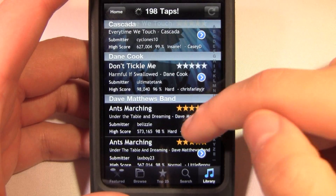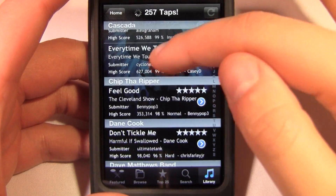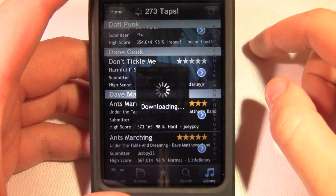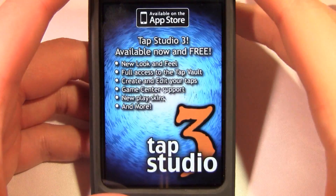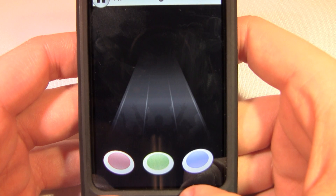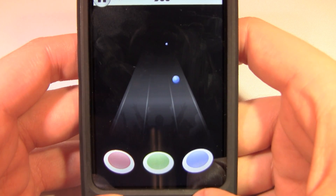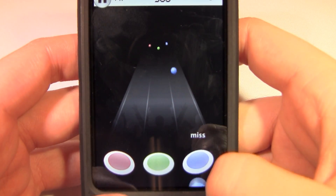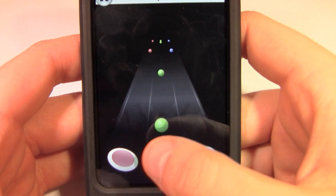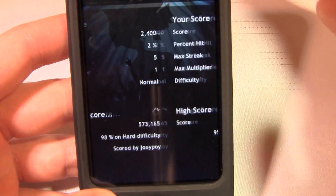We'll go to Dave Matthews and play one. I don't want details — you can go into more details and see how many people have played it, ratings and stuff, because you want to find a really accurate song. But I want to play Dave Matthews — it's Marching. This is a hard 98% accuracy and has a pretty high score. I'm probably not going to beat it. Let's just play someone else's created tab. This app absolutely doesn't follow this song at all, which makes it almost harder because I'm just doing random hitting. Anyway, that's one of the songs you can pick out.